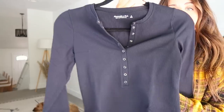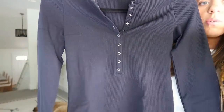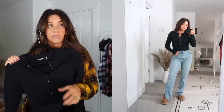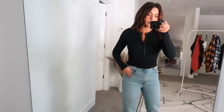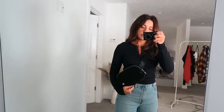Another Abercrombie & Fitch find is this black ribbed henley. It's very stretchy and form-fitting — kind of sucks everything in. It comes in four colors: black, white, ivory, and blue. I originally ordered it in blue and exchanged it for black because I feel like I'll wear this color more. It's always good to have a simple little black shirt, and I'll probably order it in white too. Abercrombie has great staples for any time of year.